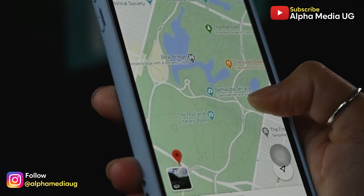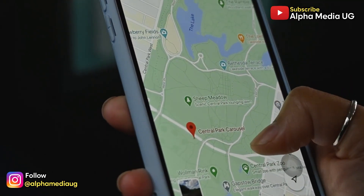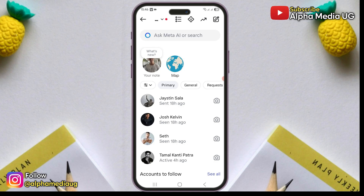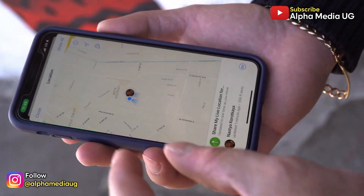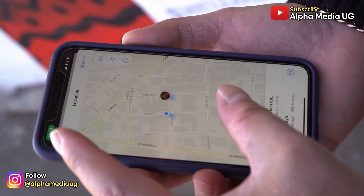I'm going to show you different ways on how to turn off the map location feature on Instagram. Now before we dive into that, in case you're worried whether Instagram is automatically sharing your location, the answer is no.